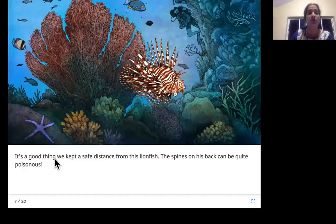It is a good thing we kept a safe distance from this lion fish — the spines on his back can be quite poisonous. It's a fierce-looking lion fish, and he's not just fierce looking, he's very dangerous too. Look at all the spines — these are very poisonous, so the divers are staying away from the lion fish.